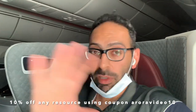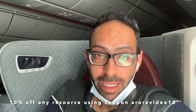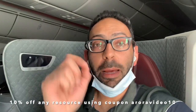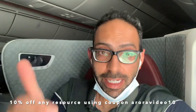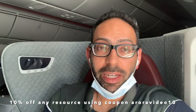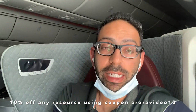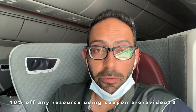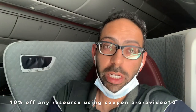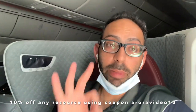We've got loads more videos on gastroenterology and surgery on the channel, so please do share, subscribe, like, and comment if you found this video of some value. If you want 10% off any resource for AKT, Lab 1, MSRA, or any other exam, use the coupon ARORAVIDEO10 — A-R-O-R-A-V-I-D-E-O-1-0 — for 10% off any mock exams, live courses, audiobooks, online courses, flashcards, etc. on the website.